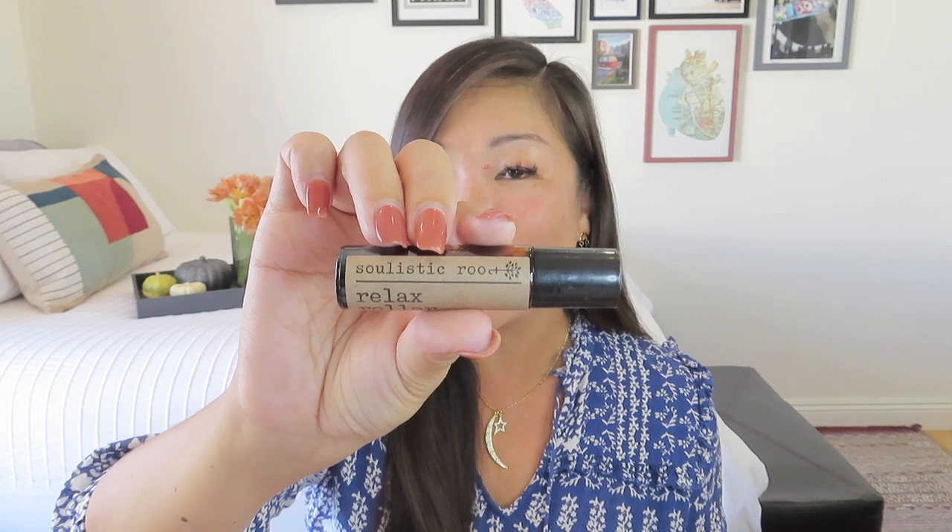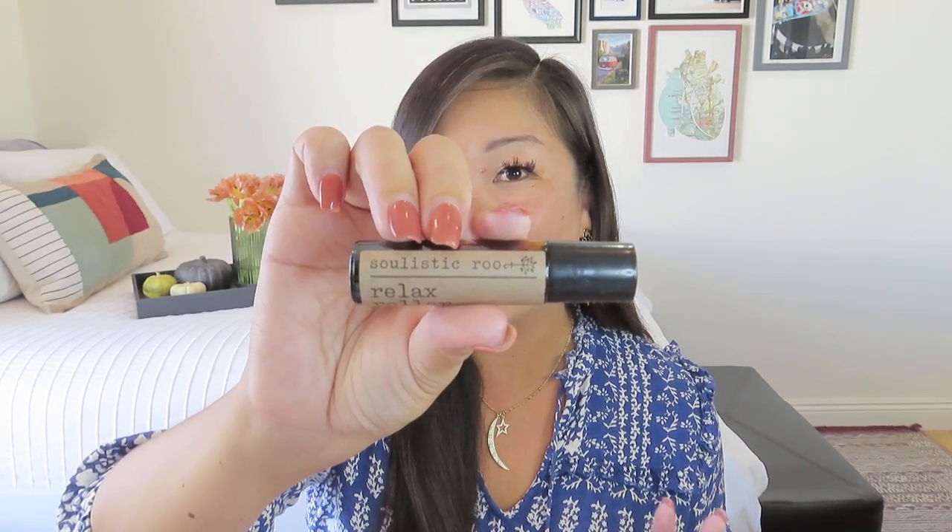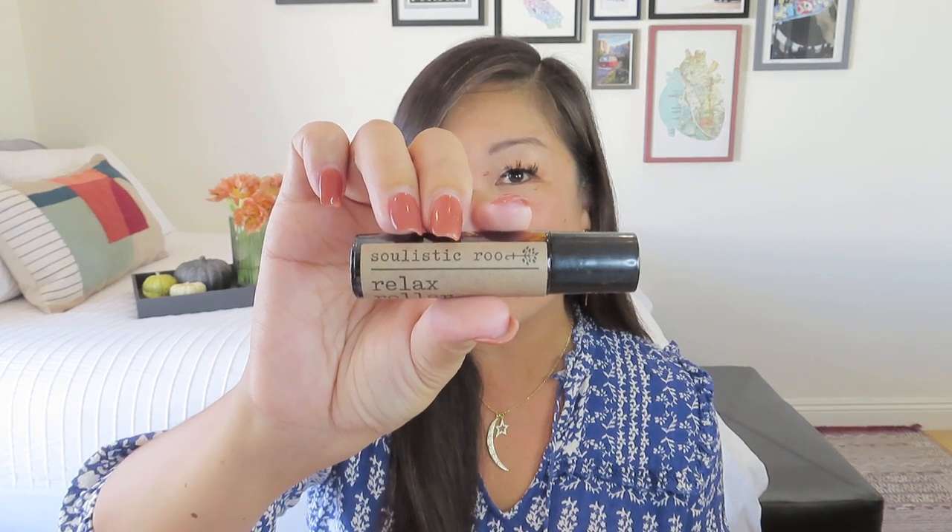Let's have 'Sol' be our secret password for today. If you are new to my channel, I do secret password giveaways every single month. When you come across a secret password, you want to enter it along with your contact information in the Google form linked in the description box below.